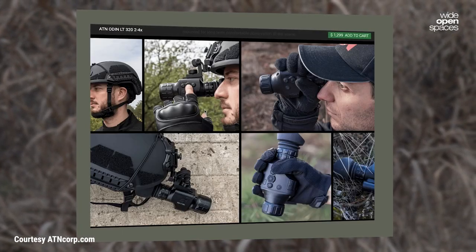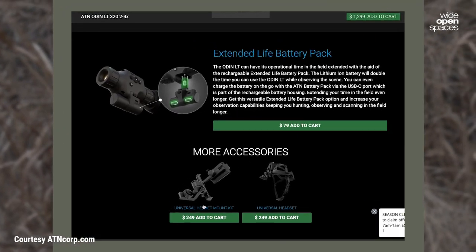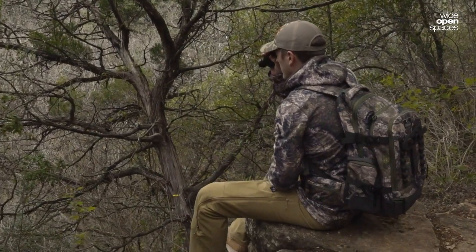If you head over to ATN's website, you'll see they offer several accessories for the Odin LT, like the external rechargeable battery pack that you can pick up for just $79. This is a really great feature for those who might be out in the field for extended periods of time.